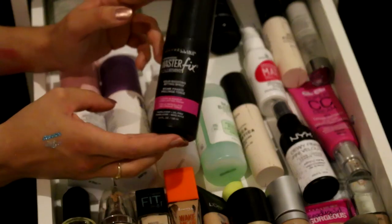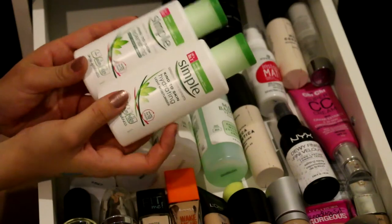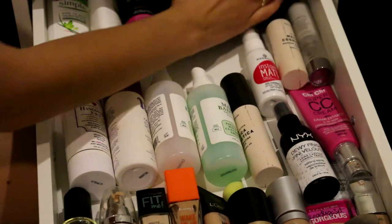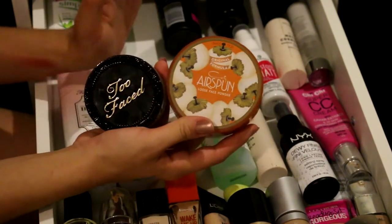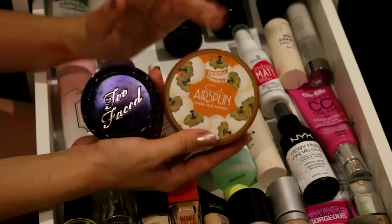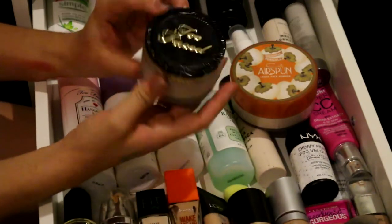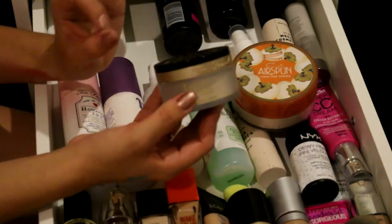Next I have the Maybelline Master Fix Setting Spray. I also have my Simple moisturizers - the Rich Moisturizer and the Light one. I've used these for years. And then at the very back I have two loose setting powders: the Cody Airspun Powder which is just average but gets the job done and is quite cheap, and the Too Faced Born This Way Ethereal Setting Powder which is really, really good. If you guys haven't tried it yet, you definitely need to.